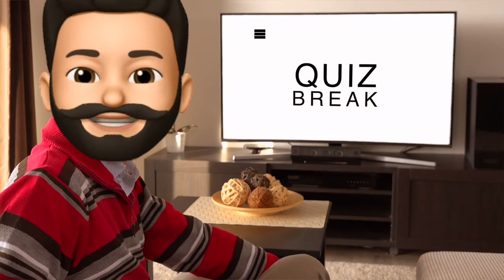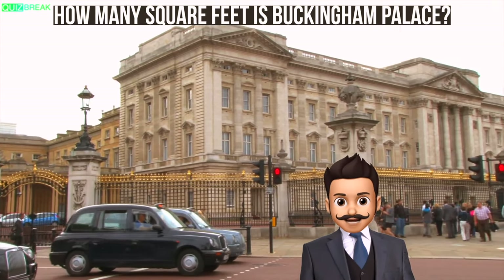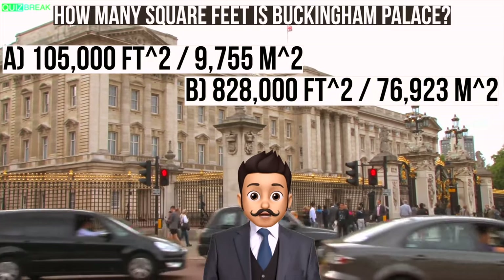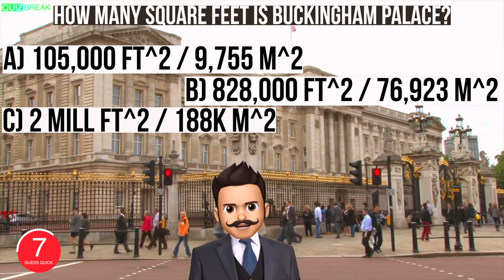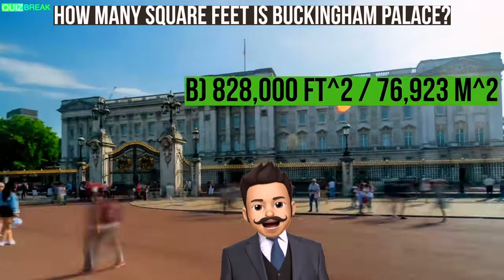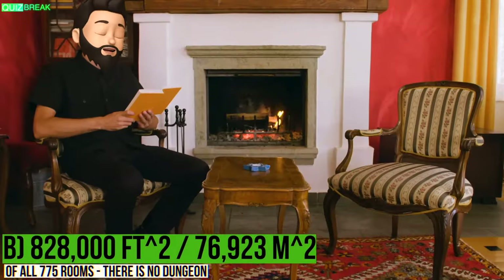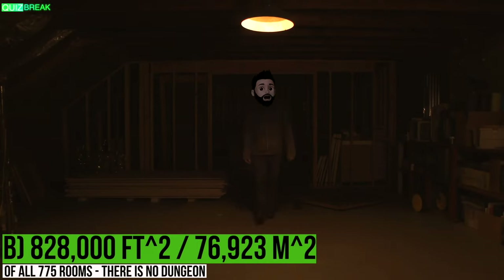Quiz break! Approximately how many square feet is Buckingham Palace? A: 105,000 square feet. B: 828,000 square feet. C: 2 million square feet. Or D: 4.4 million square feet. The answer is B for Buckingham Palace — 828,000 square feet. And surprisingly, of all the rooms Buckingham Palace has, it does not have a dungeon.